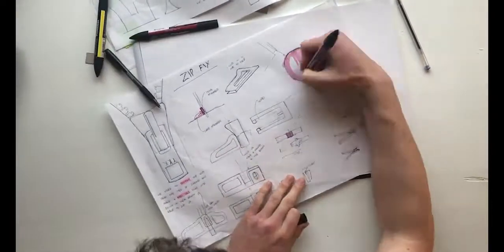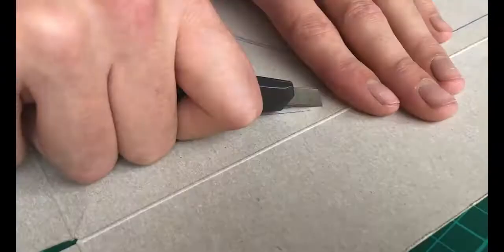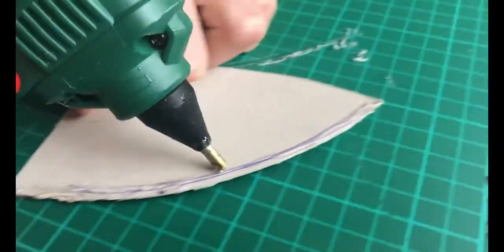Hi, I'm Jack. And I'm Mikey. We are product design students studying at the University of Limerick. To solve Katie's problem, we started by making a wide variety of cardboard models.